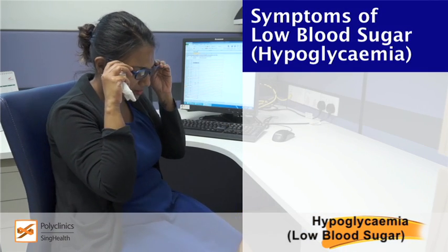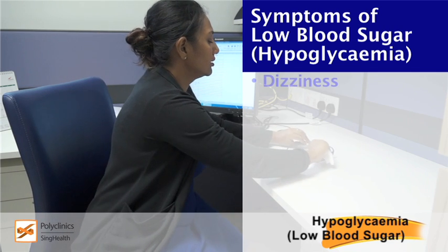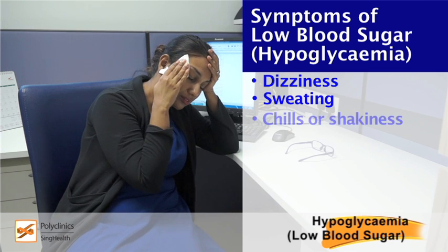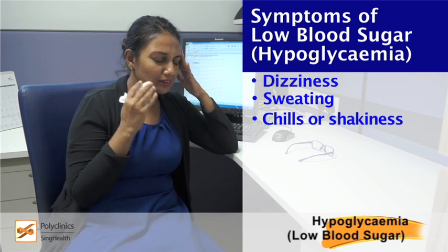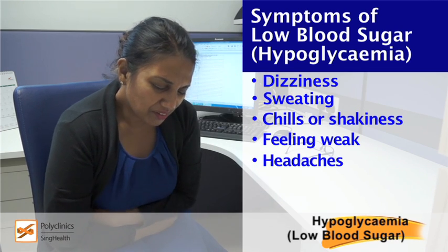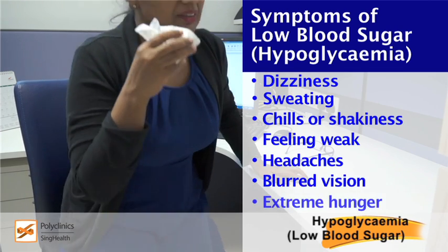Symptoms of hypoglycemia include: Dizziness, Sweating, Chills or shakiness, Weakness, Headaches, Blurred vision, Extreme hunger.